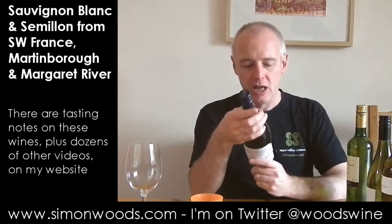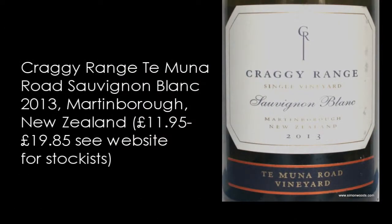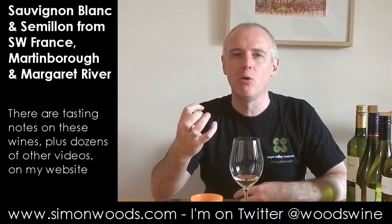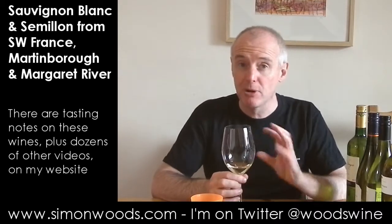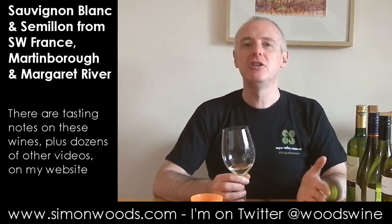Wine number two. We are in New Zealand — 100% Sauvignon from Craggy Range, single vineyard, Te Muna Road Vineyard in Martinborough. Some quite similar aromas to the previous one: green gauge, citrus, a little bit of floral character, but this maybe has got a little bit more fleshy fruit. Gooseberries and things like that. It doesn't feel like it's on that green pepper side. We're in Martinborough rather than Marlborough, so it's probably a little bit warmer, making it a fleshier wine than the New Zealand norm.